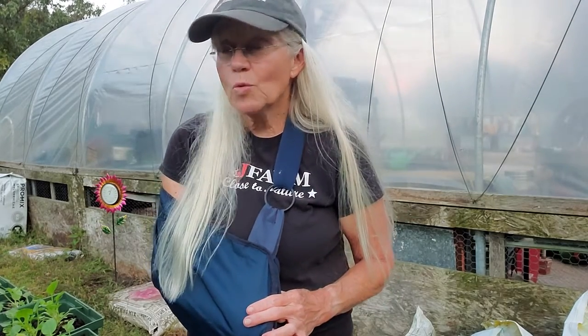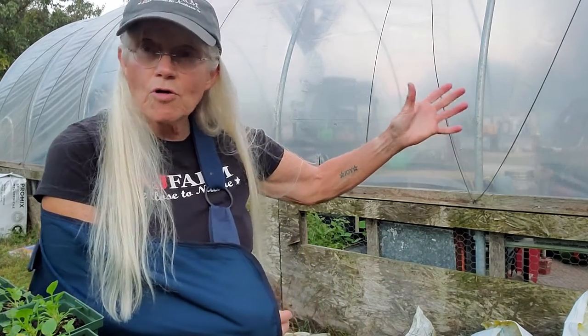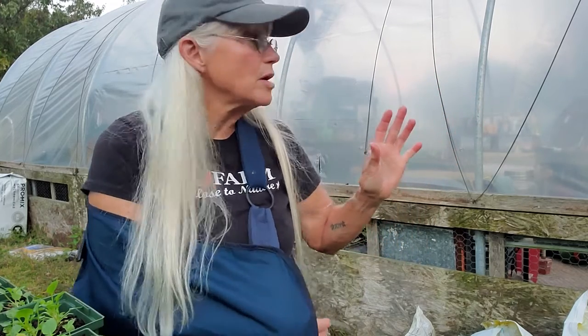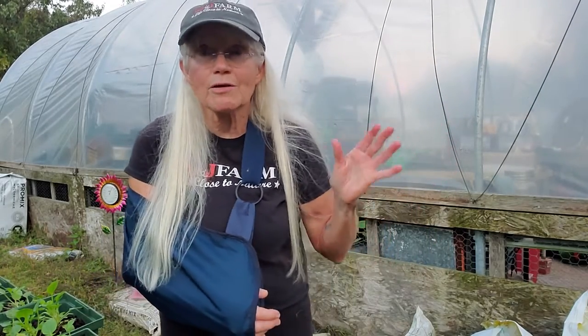I wanted to talk to you about some things we've been doing — getting ready for fall. I can't believe it's almost mid-October. This year has just flown. What a quick summer! We just got done — CA took the shade cloth off of the hoop house because I've got some seedling starts in there, some small cut flowers and some fall vegetable starts that needed more light. But this time of year, you take your shade cloth off anyway to get ready for winter.